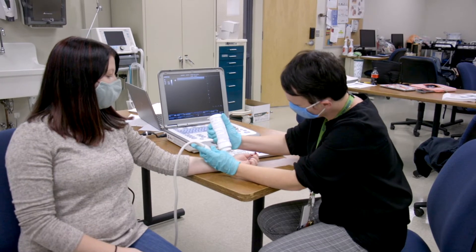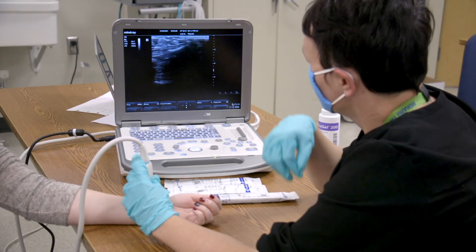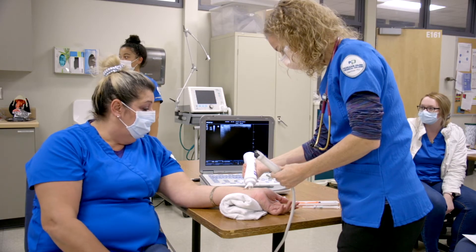If you're somebody who deals with high-pressure situations well, has a high interest in anatomical sciences and math, and if you're someone who is empathetic and outgoing, this is a program that you should explore.